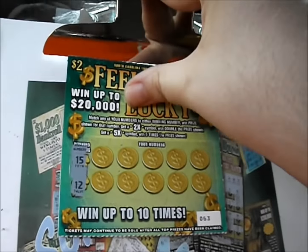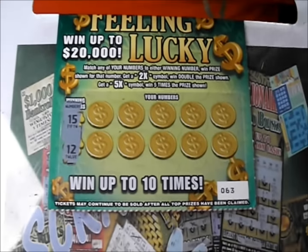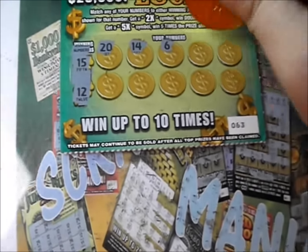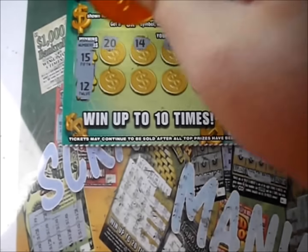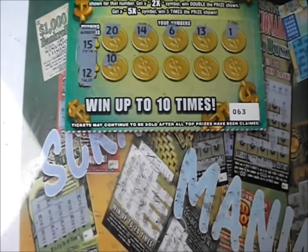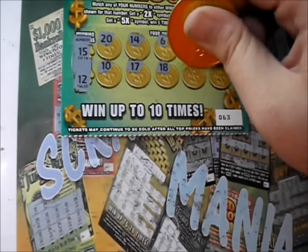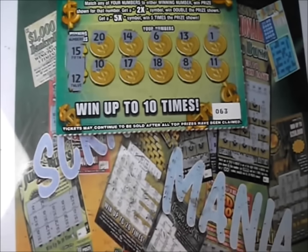Hopefully we'll get $8 or more out of this last one. But hey, $12 back still isn't bad. 15 and 12. 20, 14, there's a 6, a 13, and a 1. Let's go with a bang with a nice multiplier on this last line. There's a 10, 17, 18, 8, and a 1. Shucks. So that last was a dud.